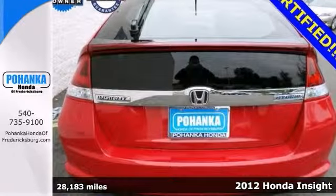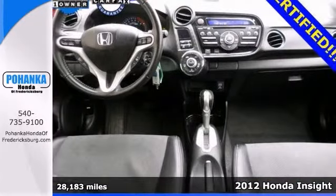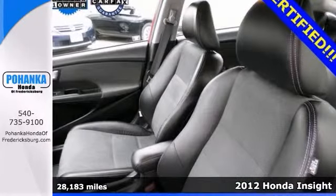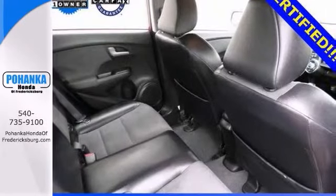Here's a 2012 Honda Insight EX. Save the planet. This is the vehicle for you if you're looking to get great gas mileage on your way to work. It'll save you cash at the pumps with its gas saving hybrid engine.